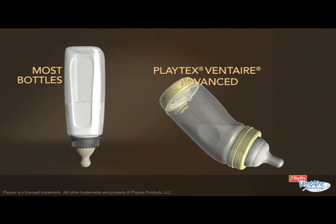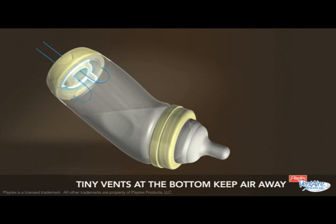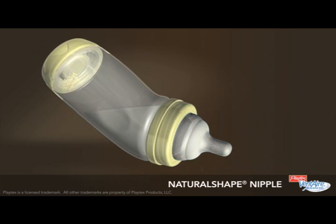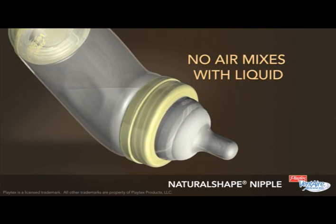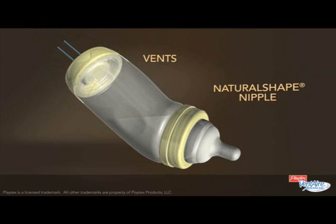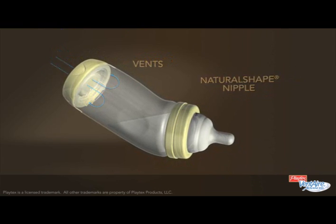The Ventair Advanced Bottle System is different. Its unique design features tiny vents at the bottom of the bottle. The vents let air flow in, but keep it away from the liquid as babies drink. They are designed to work with a natural-shaped nipple which prevents air from getting in. This lets your baby control the flow of liquid comfortably. Vents at the bottom and the natural-shaped nipple at the top — these simple innovations work together to give your baby a healthier feed than other leading bottles.